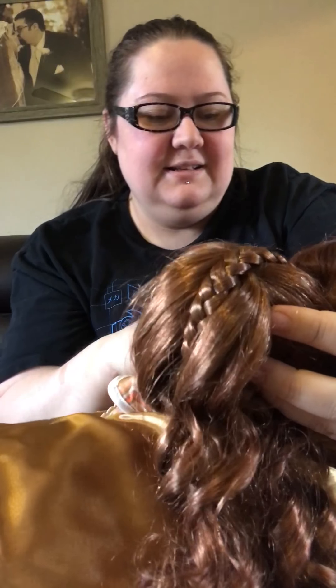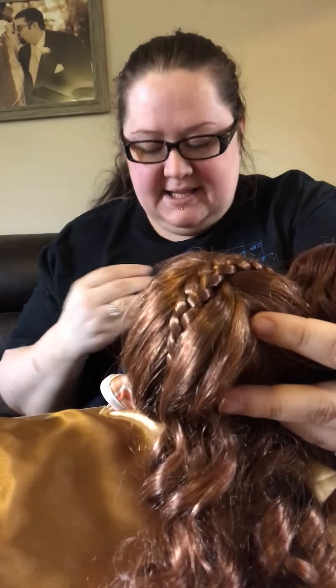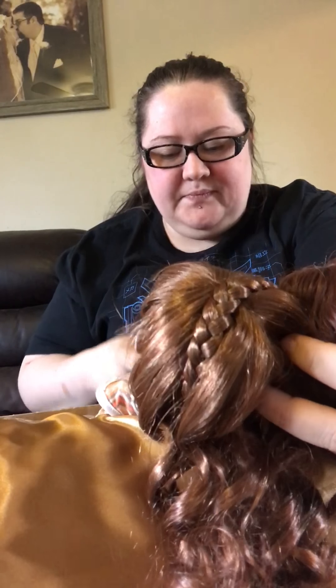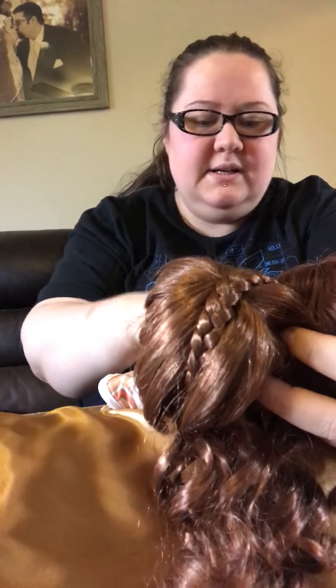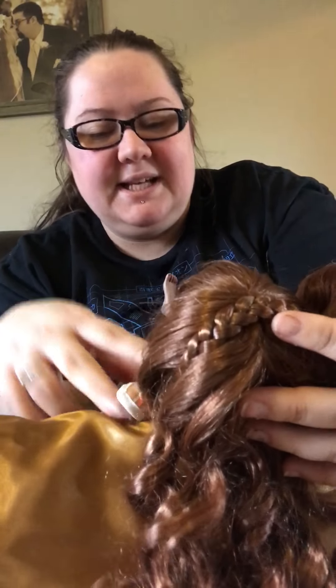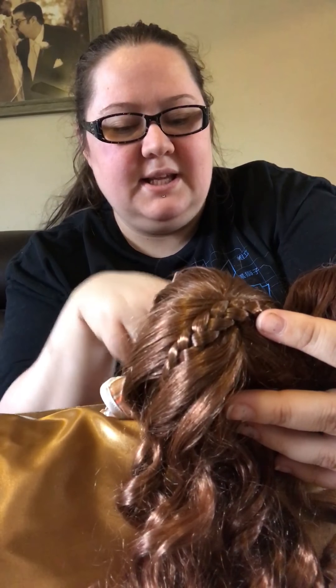They look so good together! I think they're on the same body. I'll have to undress her and check, but they're both second-hand purchases and both sellers told me they were on the same body type.